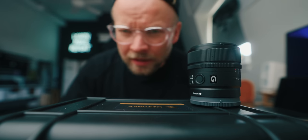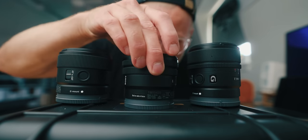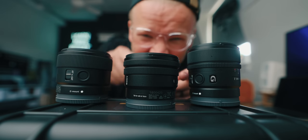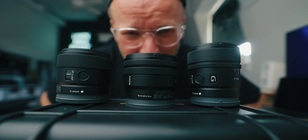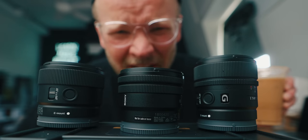Sony just released not one, not two, but three brand new lenses, and this little guy right here is the world's smallest ultra-wide APS-C zoom. These are kind of a big deal.